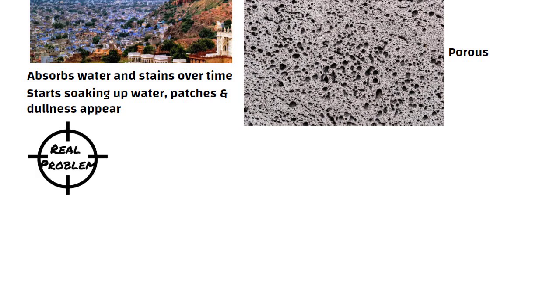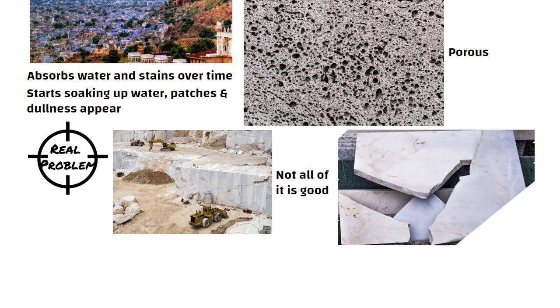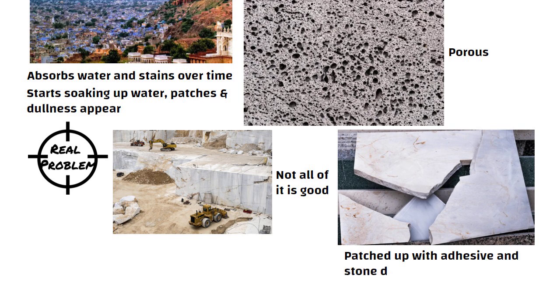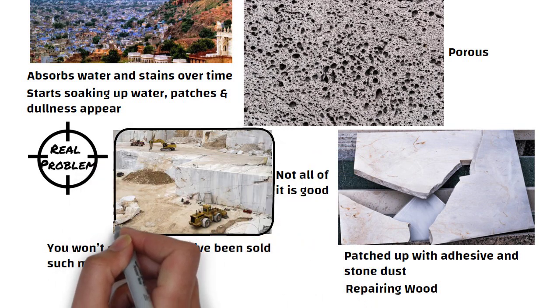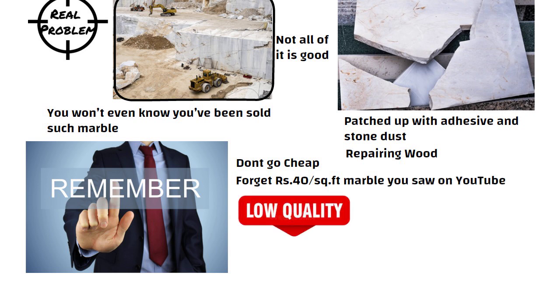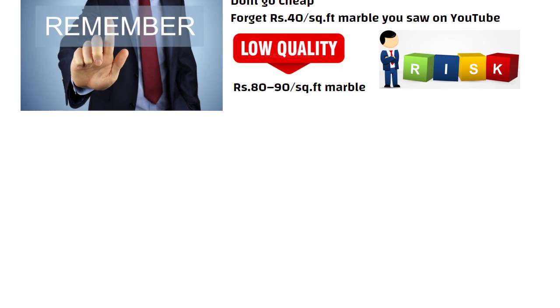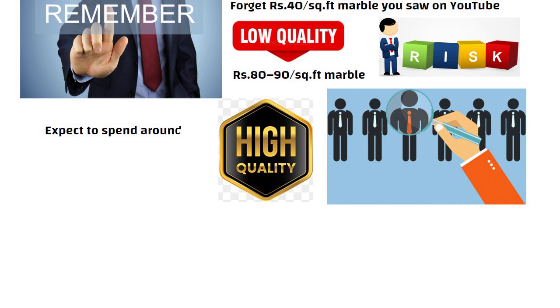And here is the real catch. When marble is mined, not all of it is good. Defective pieces are often patched up with adhesive and stone dust, just like repairing wood. You won't even know you have been sold such marble. So if you are going for marble, don't go cheap. Forget 40 rupees per square feet marble you saw on YouTube — that is low quality. Even 80 to 90 rupees per square feet marble can be a risk if you are not buying from a reliable vendor. For high quality marble, expect to spend around 200 to 250 rupees per square feet, including polishing and finishing.